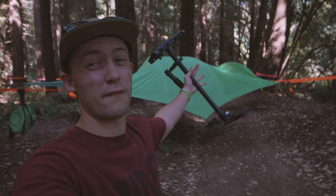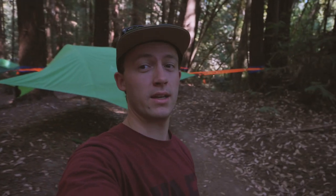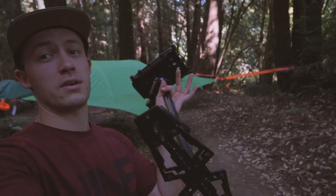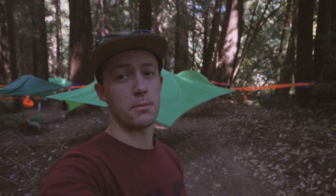We're in the Tensile Village at this event — there are like 20 of these Tensile tents set up. They're like tree tents pretty much. Now we're going to do some shooting with the Glidecam HD 4000 instead of the Ronin. I kind of just want to see how it compares when you're riding the OneWheel trying to get stable shots.